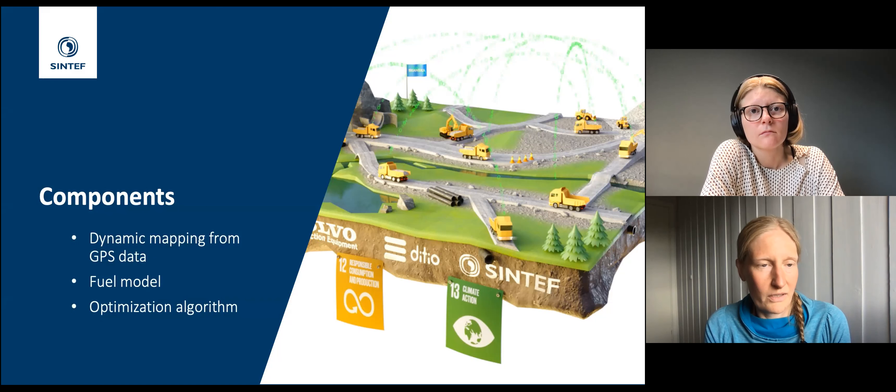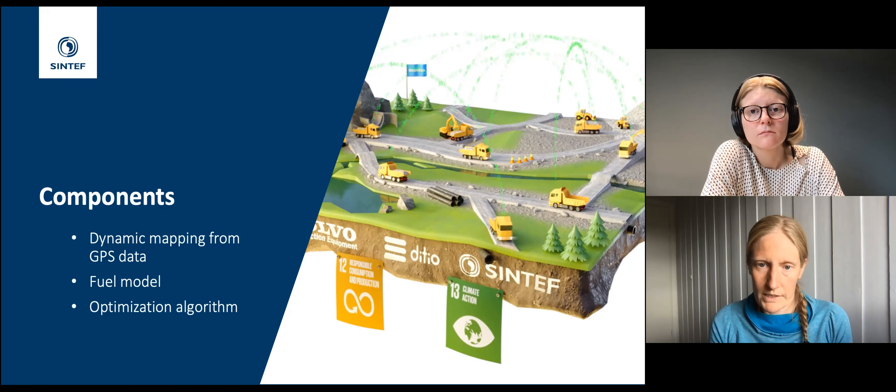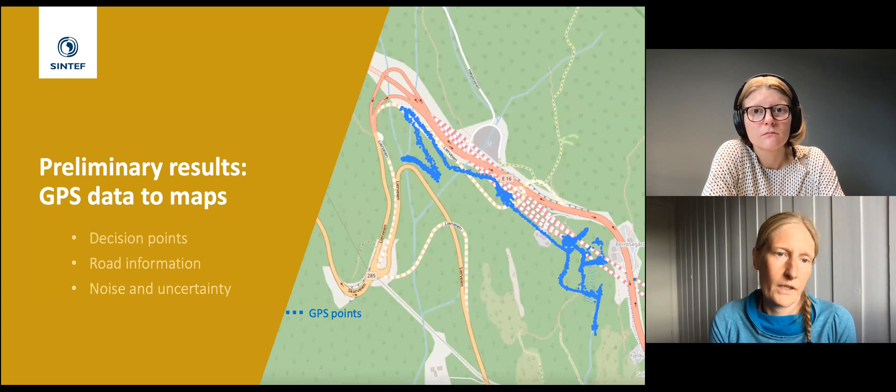The project has several components: first, a dynamic mapping of the construction site based on GPS data from iPads and dumpers; second, a machine learning-based model to predict fuel consumption and hence CO2 emissions based on very local driving conditions; and third, an optimization algorithm to guide the dumper trucks to where they need to be to ensure optimal flow on the construction site.